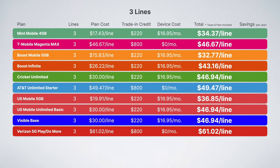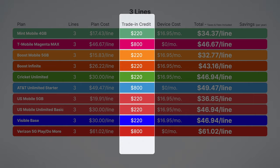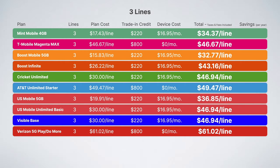To help you better understand which plan is right for you and your family, I'll be comparing the true cost for each plan, factoring in all taxes and fees, and even device trade-in deals and discounts later in this video. Keep watching so you don't miss it.